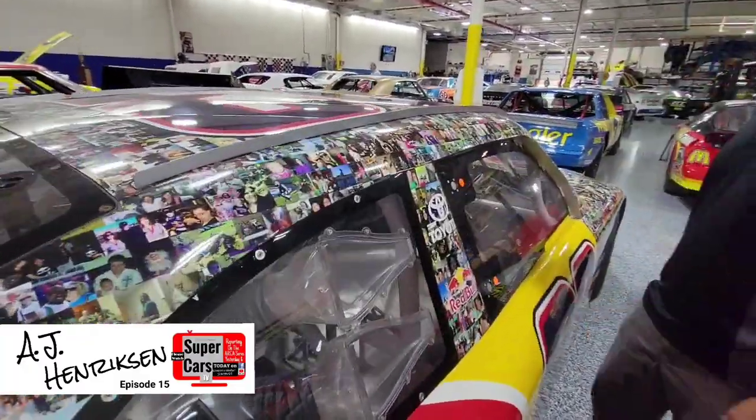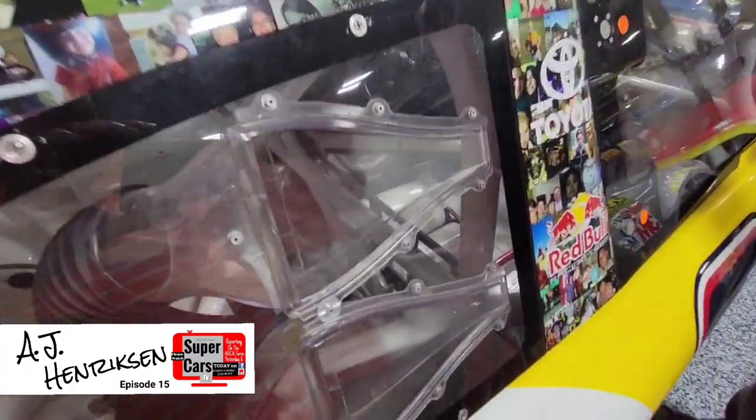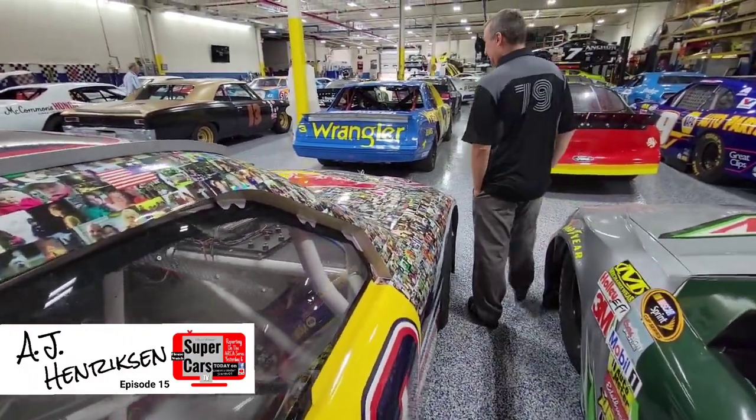They did chassis number 390. Red Bull Racing built 390 race cars in a four-year period. That's unbelievable.